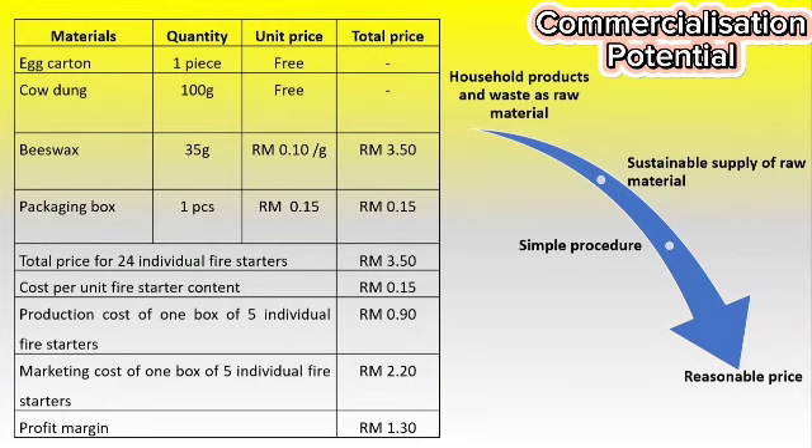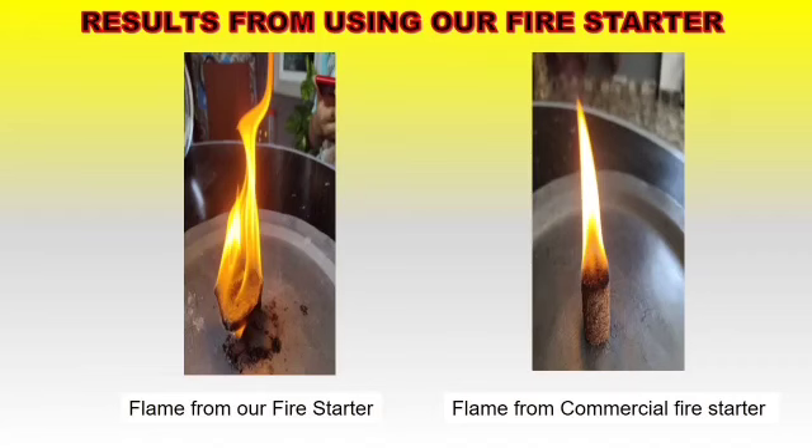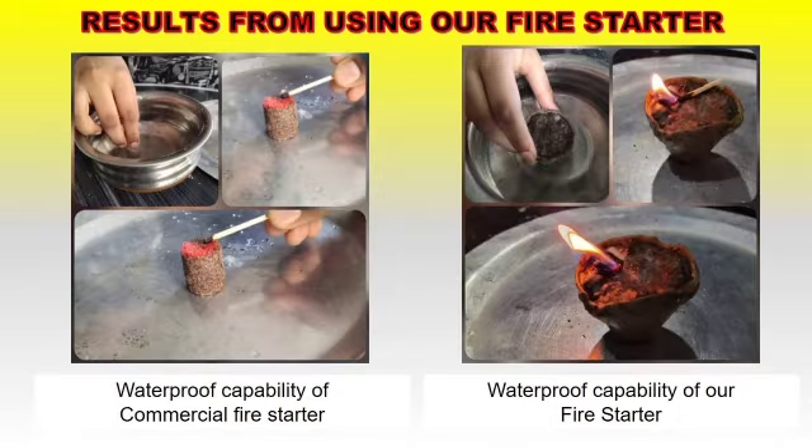The product can be easily commercialised and manufactured on a larger scale due to its simple procedure and reasonable cost. The fire starter was given to a neighbour who always goes fishing in the late evening. He used it to light up during fishing and revealed that it ignites quickly and burns for roughly 18 minutes. Throughout the burning, there were no mosquito disturbances. He added that it lights up brightly with a long flame. This picture shows that the fire starter is able to burn with a long flame, and our product is able to catch fire even when wet.